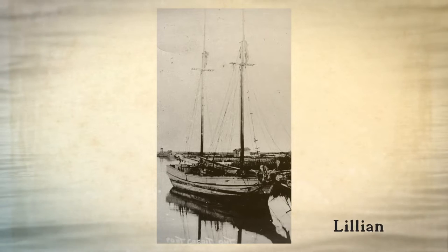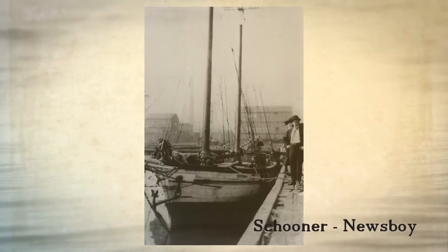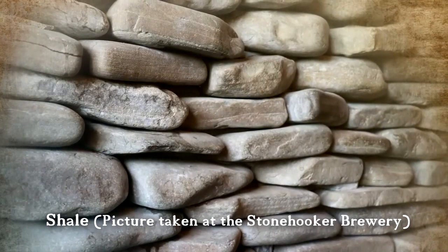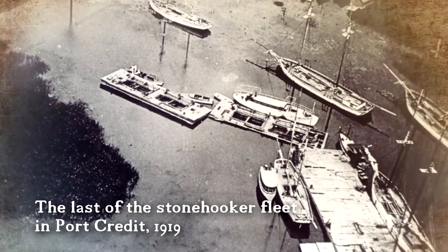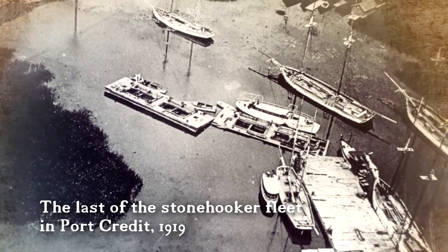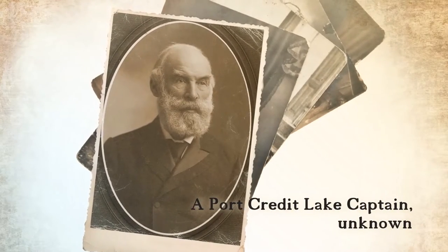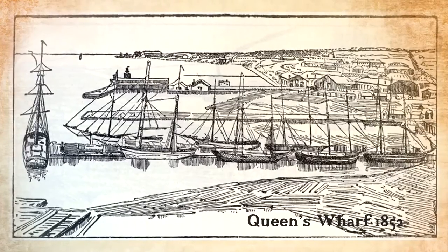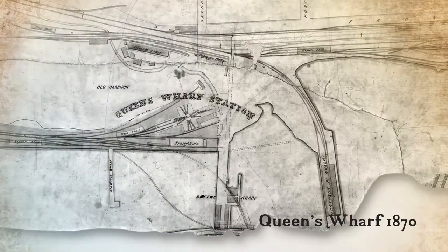The success of stone hookers and the harvesting of the shale brought about their own demise. Stone hookers such as the Lillian and the Newsboy could carry 30 tons of shale. The stone was piled into rectangles three feet high, six feet wide and 12 feet long, called a "toys." A toys would bring a stone hooking crew between three and five dollars. Three trips a week and two toys per trip were considered a good output for an average two-man crew. Much of the shale was taken to Toronto, where it was offloaded at Queen's Wharf at the foot of Bathurst Street.